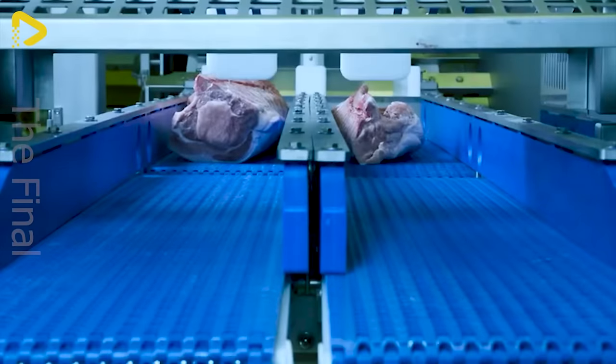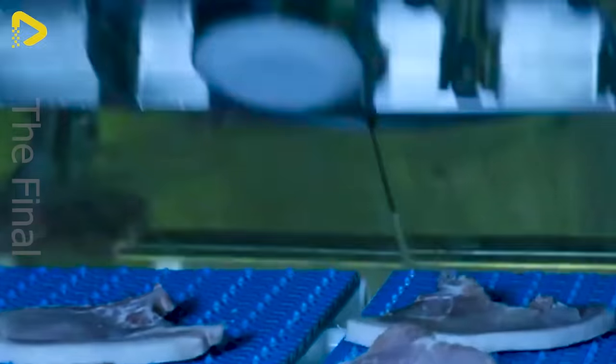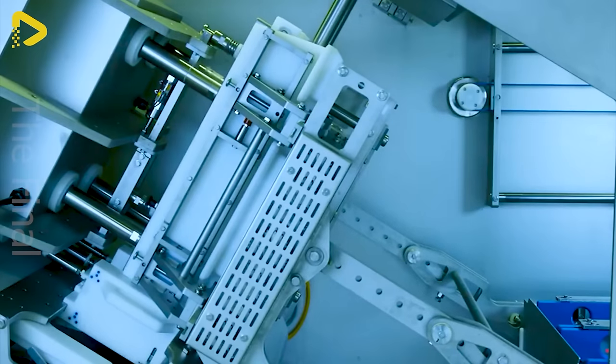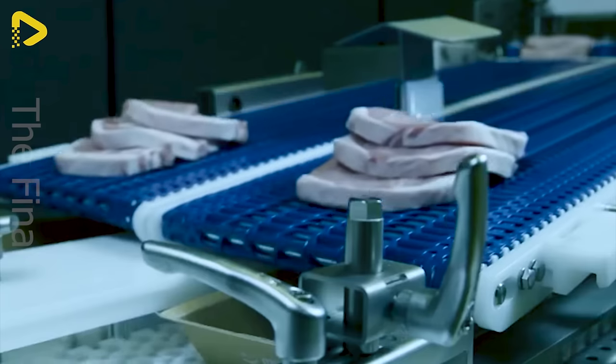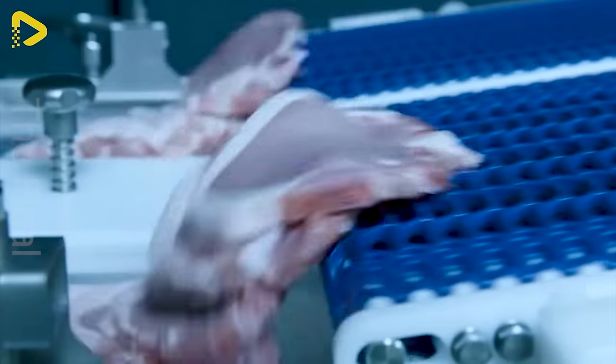This system brings awe with its ability to fully automate the process of cutting and packaging pork loin ribs. The perfect combination of the high-performance GMS 1600 cutting machine with the advanced TX 730 tray sealing machine ensures optimal efficiency, precision, and hygiene.